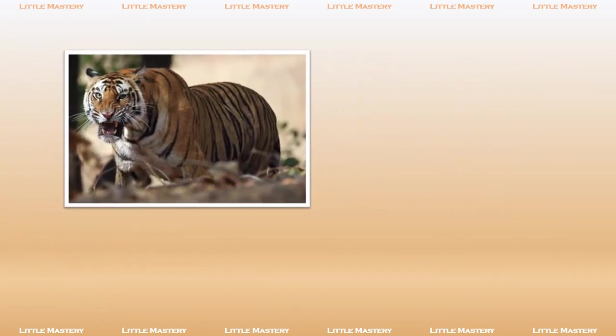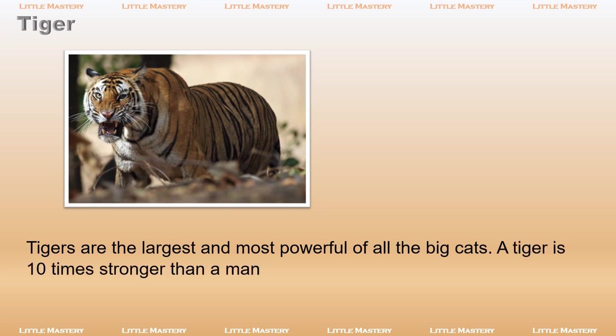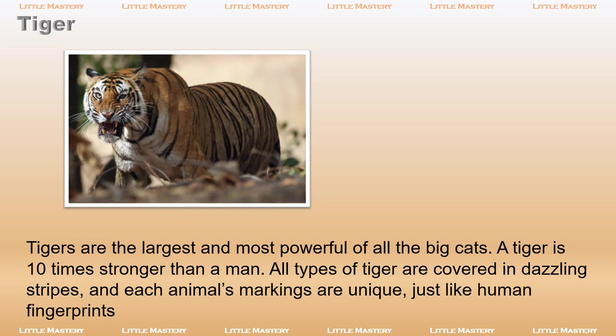Tigers are the largest and most powerful of all the big cats. A tiger is 10 times stronger than a man. All types of tiger are covered in dazzling stripes, and each animal's markings are unique, just like human fingerprints.